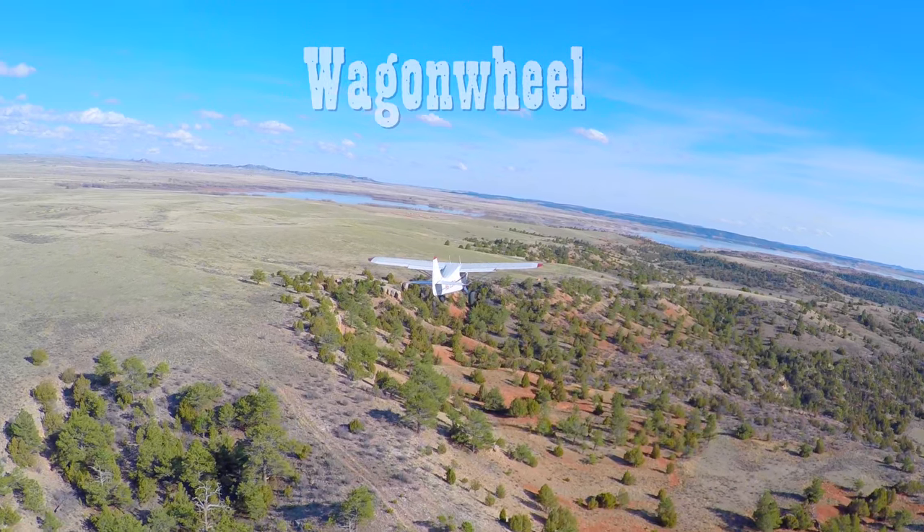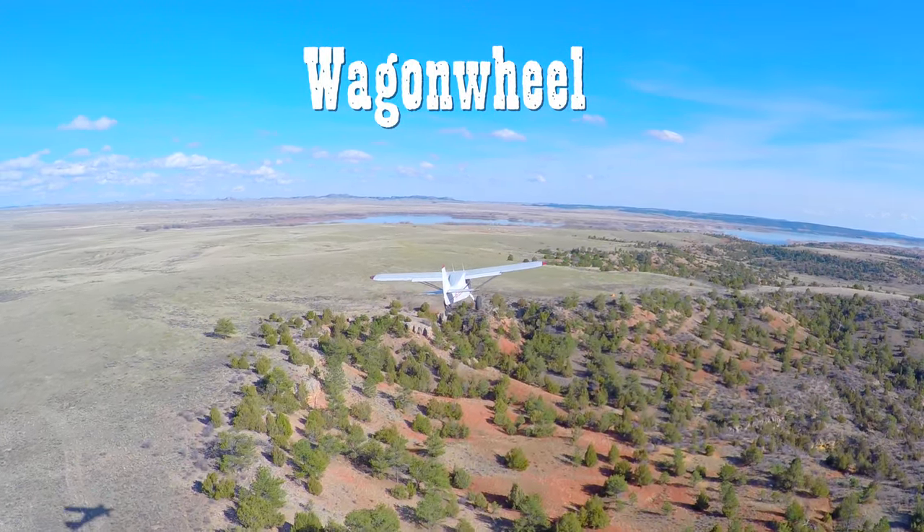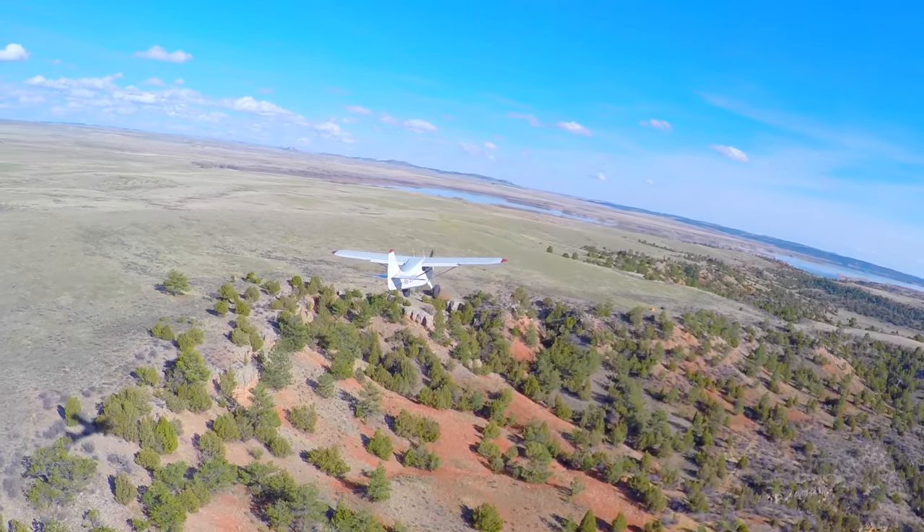Wagon Wheel is a private airstrip at the Rockin 7 Ranch. Prior permission is absolutely required to use the airstrip.